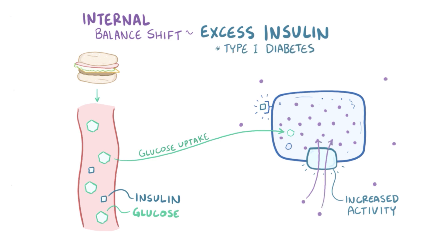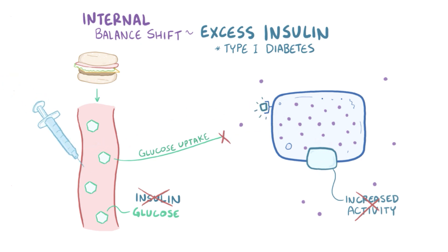People with type 1 diabetes don't make enough insulin, and so they use exogenous insulin, meaning an injection or infusion of insulin. In rare cases, an insulin overdose can cause enough potassium uptake into cells as to cause hypokalemia.